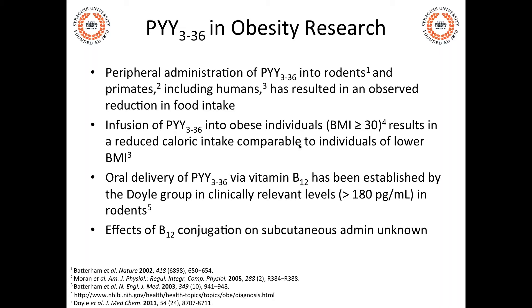We have already demonstrated that we can modify PYY-3-36 by conjugation to Vitamin B12 and achieve oral uptake at clinically relevant levels in rats. Today I want to focus on the effect of B12 conjugation on subcutaneous administration — specifically, what effects B12 might have on a peptide's subcutaneous absorption and blood-brain barrier passage, using PYY as an ideal model system.